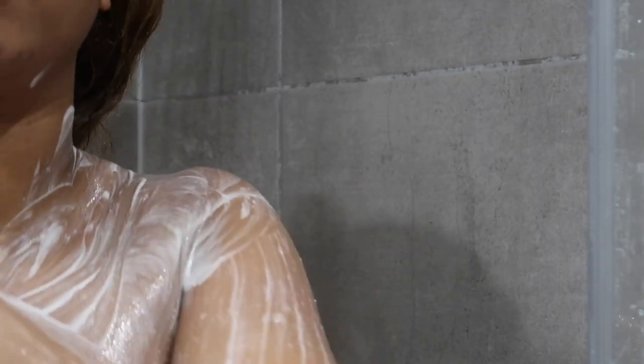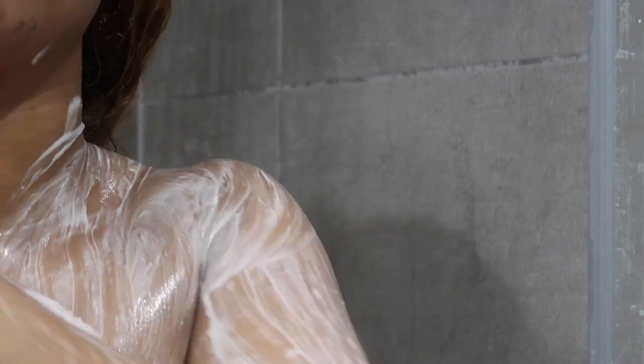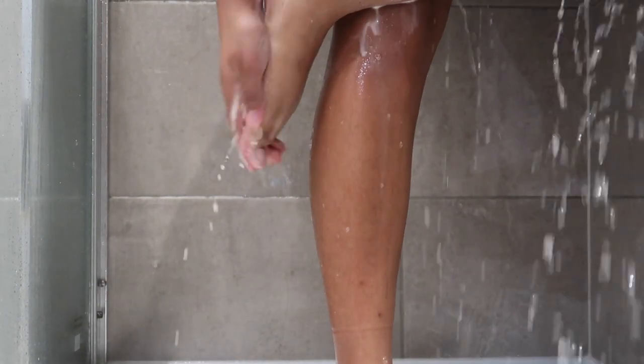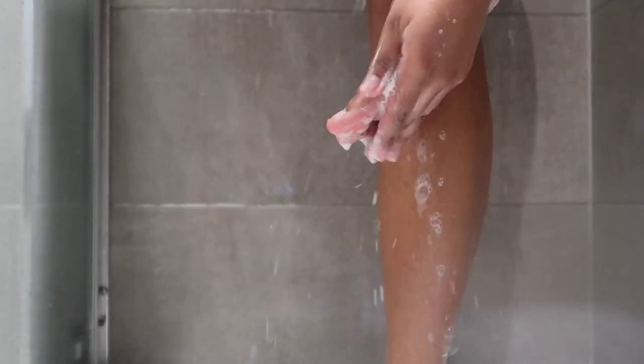I go ahead and rinse off my feet and also scrub them with the exfoliator, because I feel like it gives you that softer foot. Exfoliating your feet is something that will really help you if you can't get pedicures all the time. Even just between pedicures, I think it's very important to exfoliate your feet and get that dead skin off the bottom.